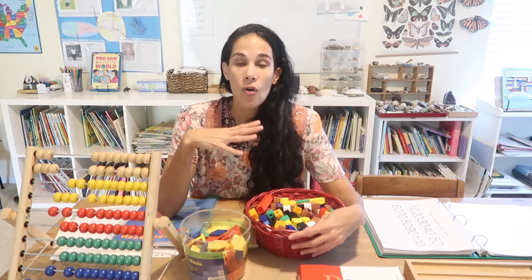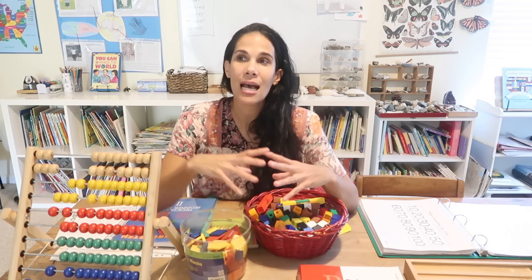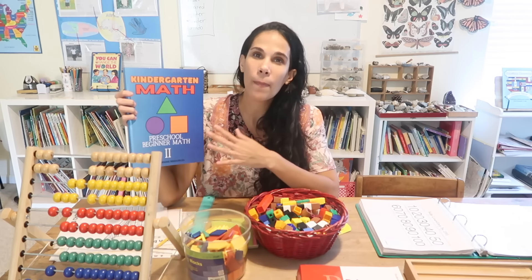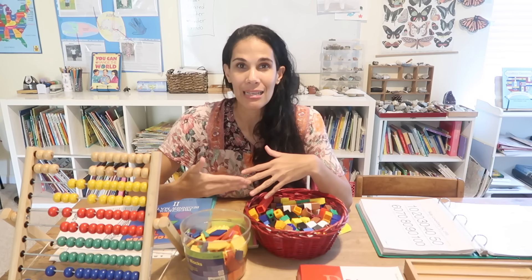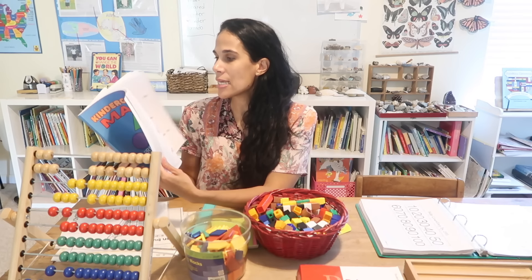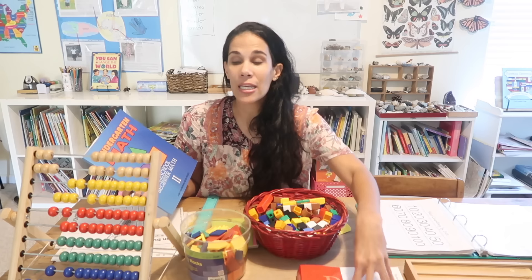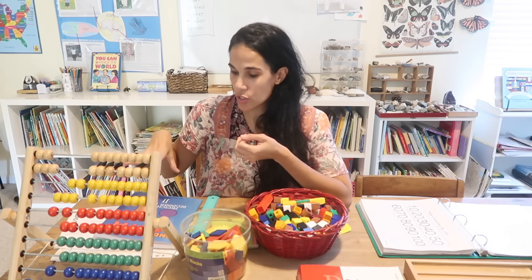Math-U-See is the curriculum we always start with as a foundational level, then we move on to Saxon. Now let's move on to the different standards. For kindergarten, children need to learn a set of standards that will help them be successful in first, second, and third grade math. Another book that my husband and I created for this is our Kindergarten Math prep book. We studied the kindergarten standards, and rather than using a checklist, we put everything in one book so we can hold ourselves accountable.